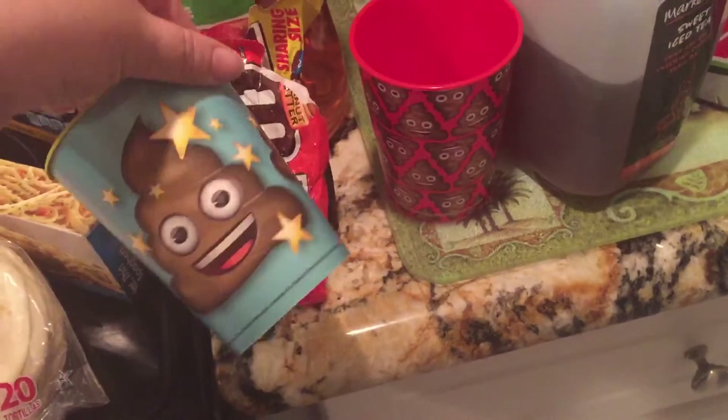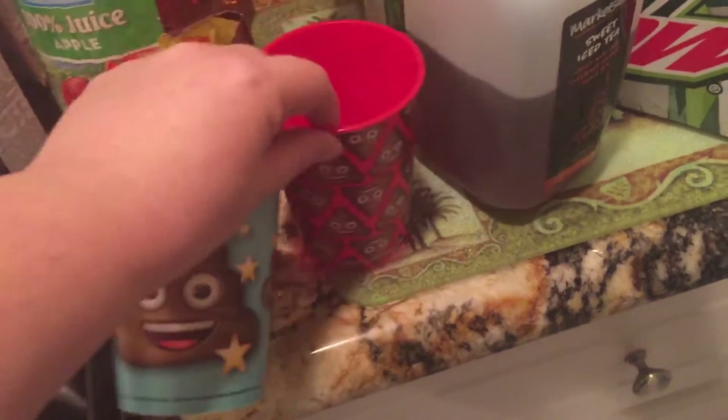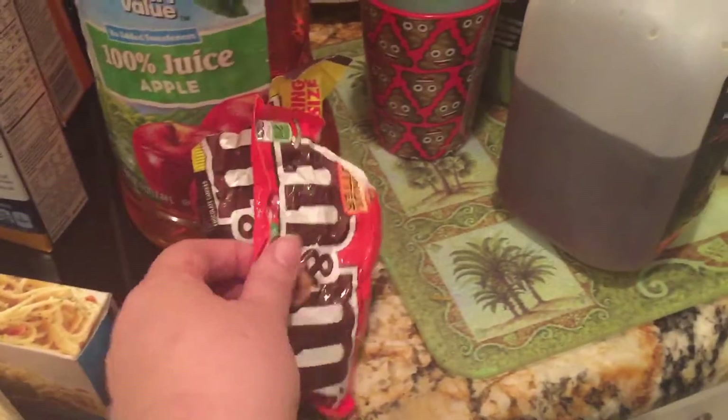We picked these up for the kids — they're cute little poo emoji cups, and they're only like $0.87. I also picked up a couple packs of M&Ms to eat in the car. I was munching on these, my toddler was munching on the regular ones, and my older son had the crispy ones that he already finished.